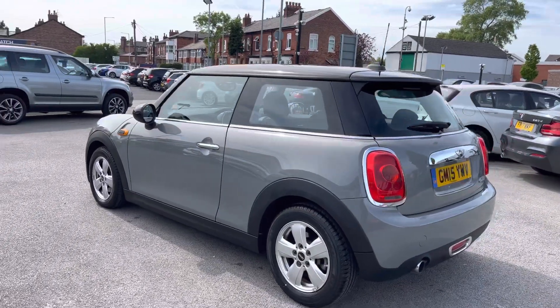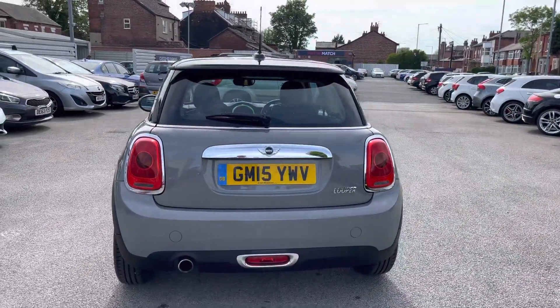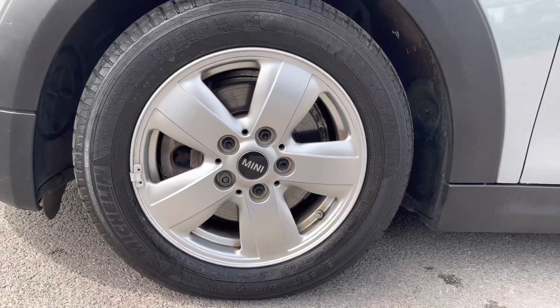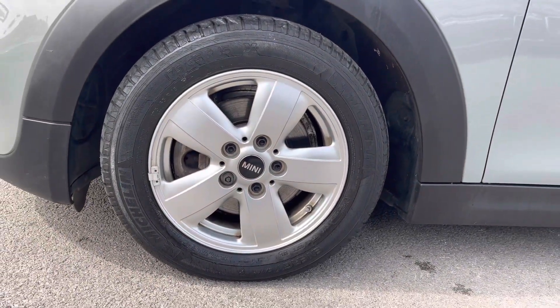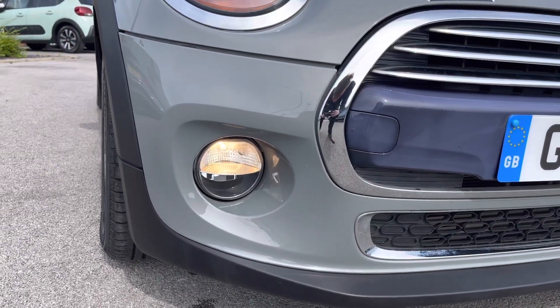It does come with three previous services and it has very nice low mileage. It's a very lovely vehicle. It sits nicely on 15-inch alloy wheels, and you do have daytime running lights that complement the vehicle all throughout the day.